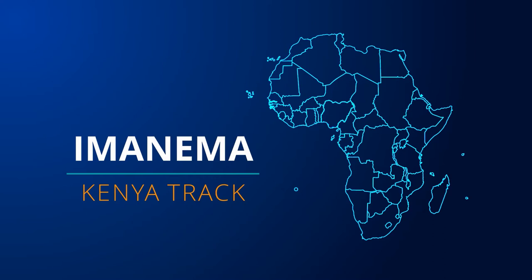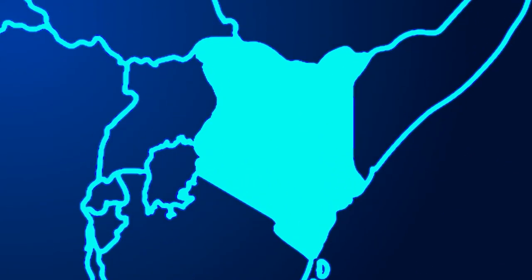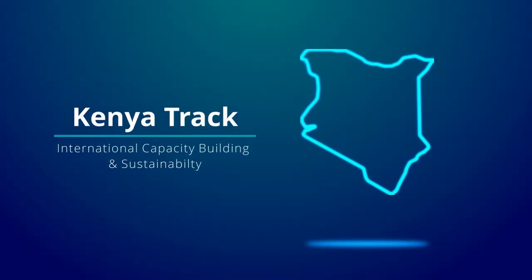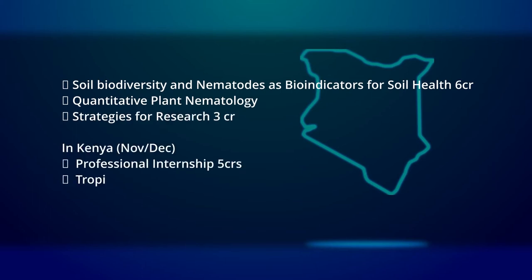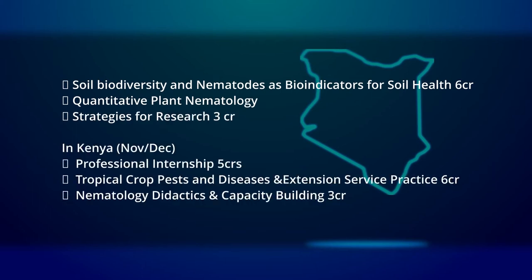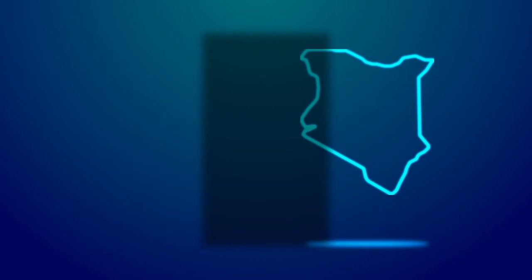A second component of the project is the inclusion of a Kenya track into the curriculum of the master's program. This Kenya track gives students the opportunity to gain hands-on experience in a region similar to that of their home country. It includes a professional internship of one month in Kenyan companies and institutes, followed by a training on tropical pests and diseases where students visit several farms in Kenya, go into the field, see the damage caused to crops, talk to farmers, and take samples with the idea of formulating an integrated pest management strategy focused on nematodes.